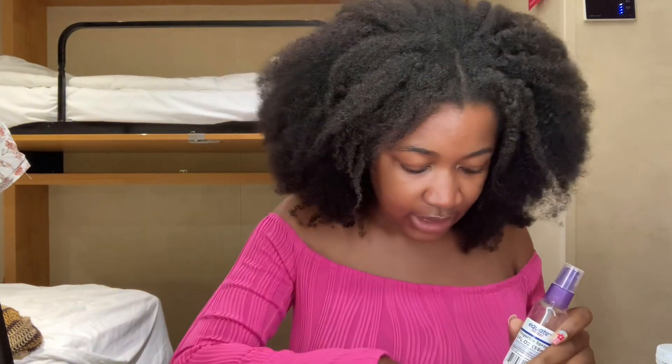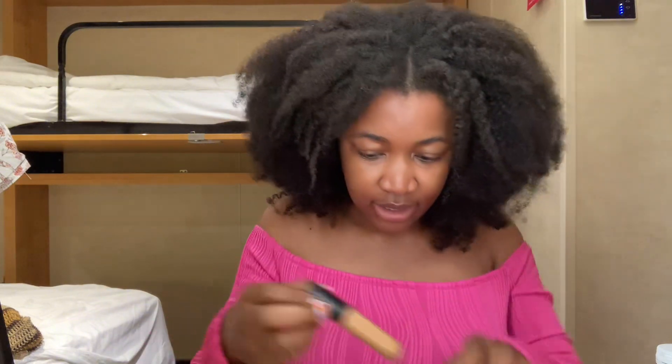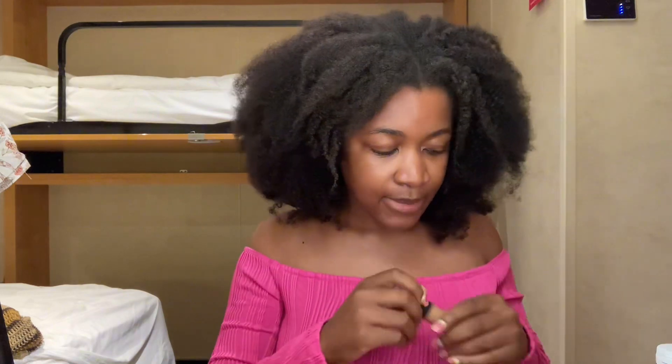When I say very light makeup, very light. I'm not even going to do the bright under-eye look. We're just going to give natural — a little concealer, a little blush, and mascara.